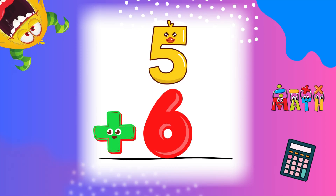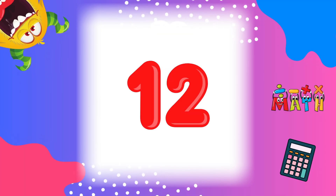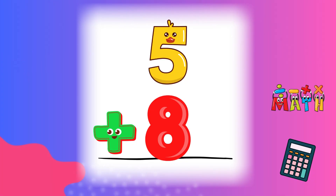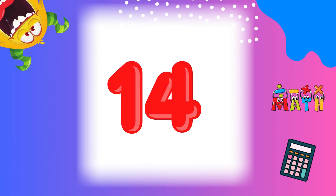5 plus 6 equals 11. Let's keep going! 5 plus 7 equals 12. You're getting better! 5 plus 8 equals 13. Great work! 5 plus 9 equals 14. Keep it up!